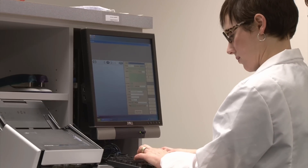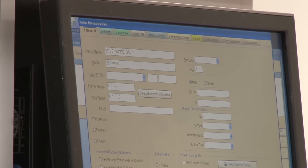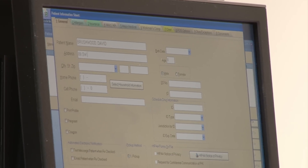From reading the physician's handwriting to data input and careful counting, it's essential that a pharmacy technician checks and double-checks to be sure that each patient gets just what the doctor ordered.